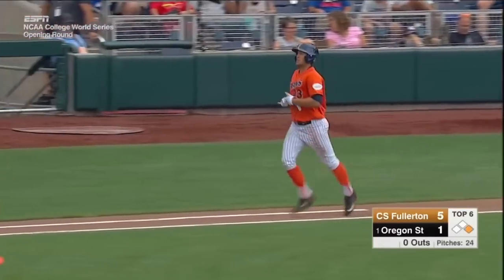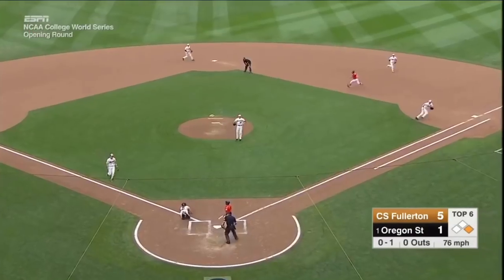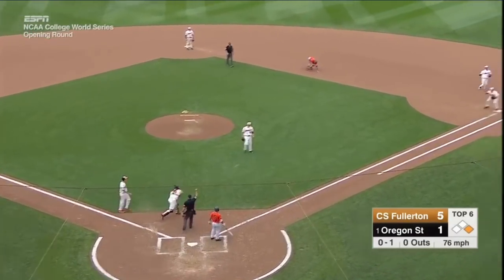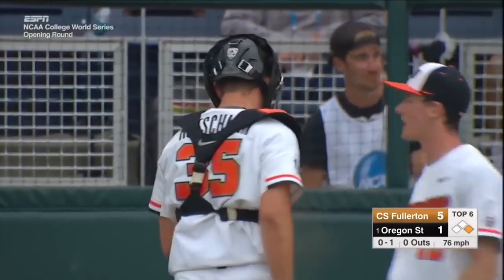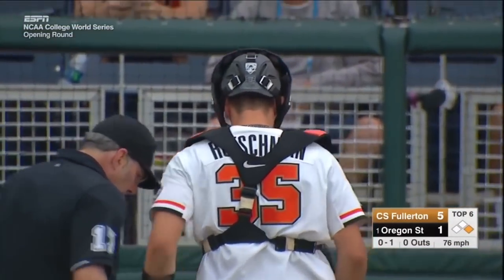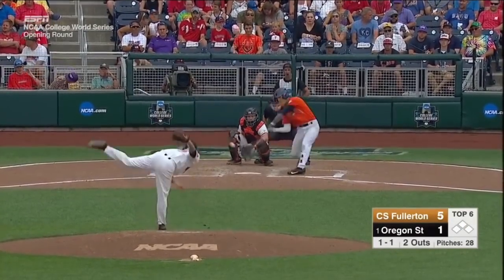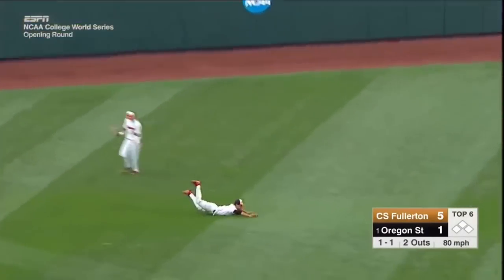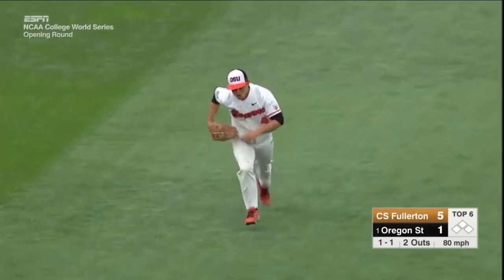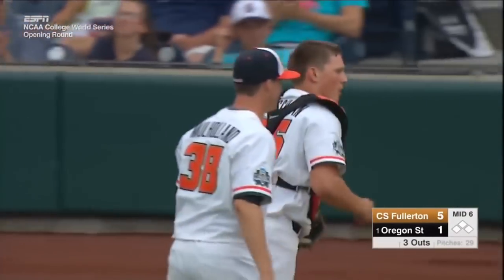Leadoff walk to Richards. What a play by Rutschman — and they'll get a double play out of it! Line towards center — oh! Steven Quan goes airborne! That'll earn a hug to Mulholland.